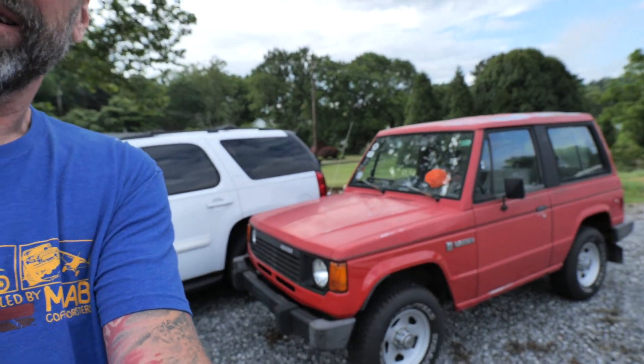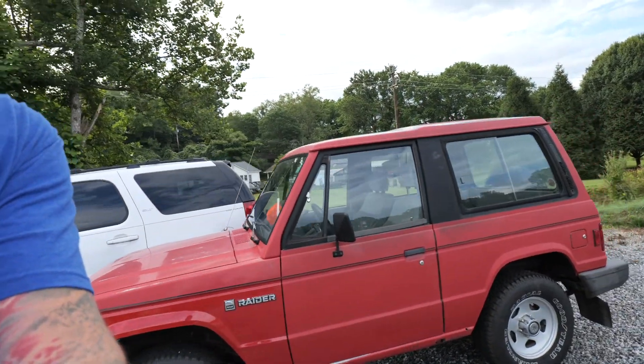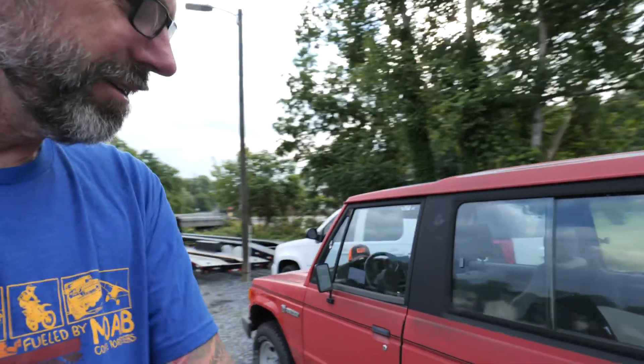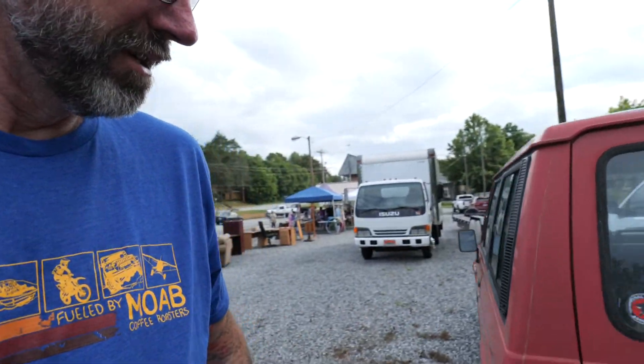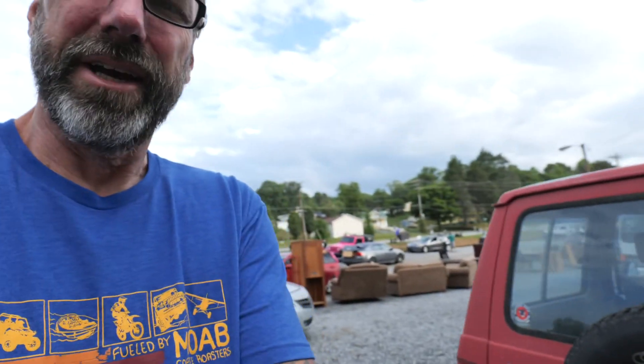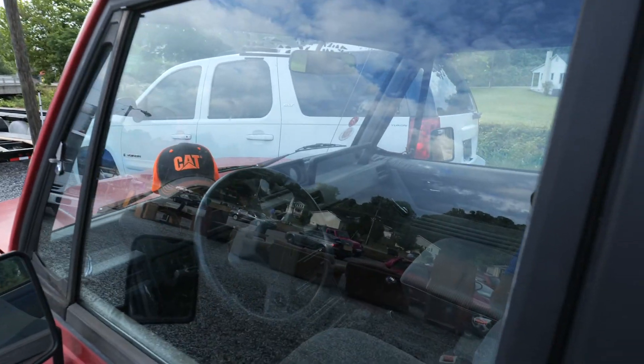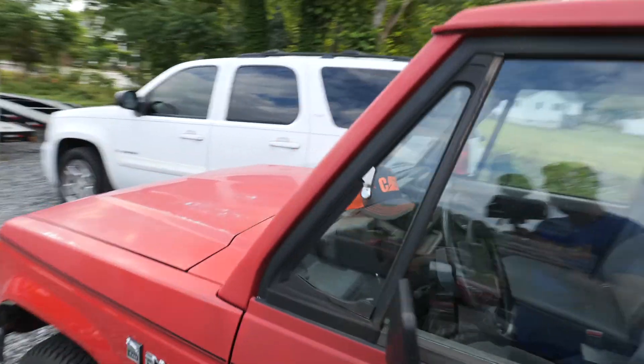We're making our first stop and this thing is sitting over here in the parking lot. I've never seen one of these before — it's really cool. It's called a Raider and it looks like it's made by Dodge, imported for Dodge. I don't know much about it, I'm gonna have to check this out when we get back home. But it's an awesome shape — check out the inside!